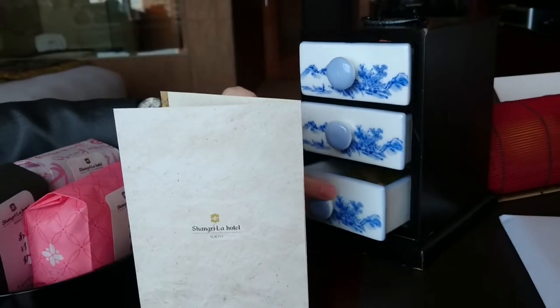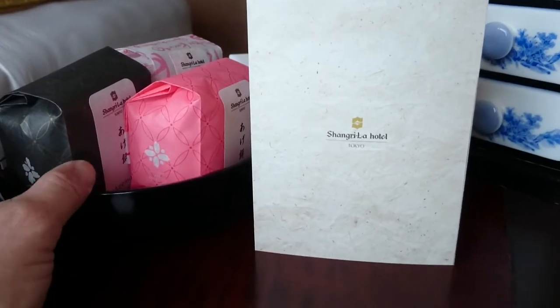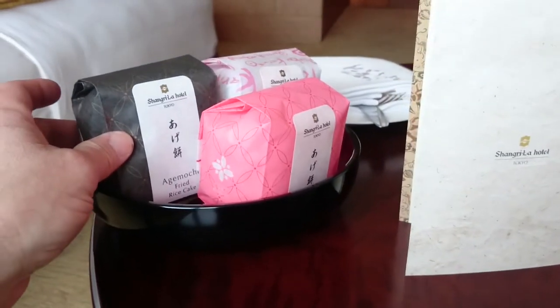We have a little desk and workspace here. We just checked into the Tokyo Shangri-La, and looking at these little gifts — these are traditional Japanese rice cookies, rice crackers.